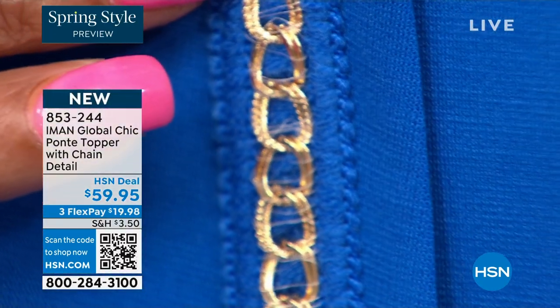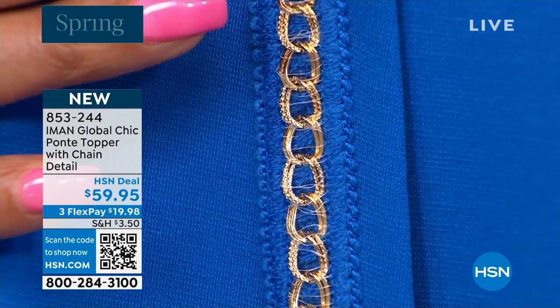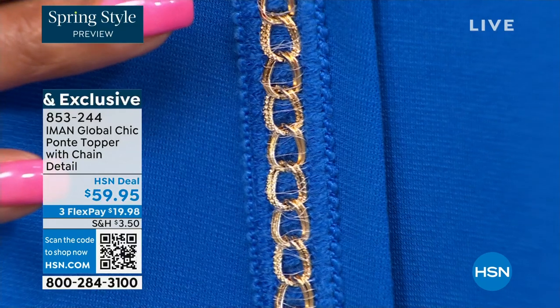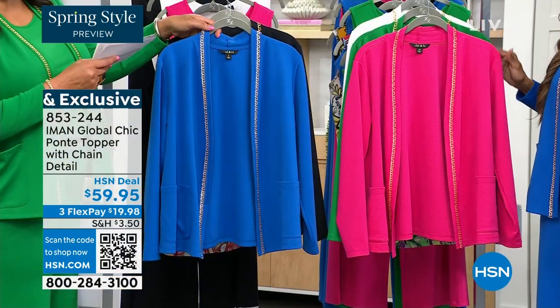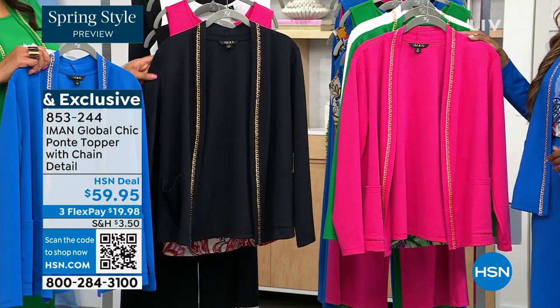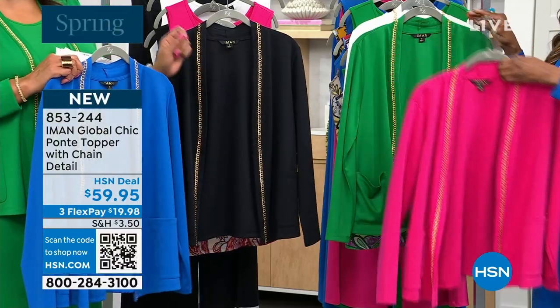I didn't need a necklace today because the jacket chain detail is all the detail you need. You have the sapphire, the bright sapphire blue. Here it is in the black — everybody's already ordering it. Here it is in the pink hibiscus. Here's the Kelly green that I have on, and then the beautiful white. These are gorgeous. My producer said we don't have a lot to go around, so if you're trying to match back exactly — like all green on green or all blue on blue — these are going to sell out early.